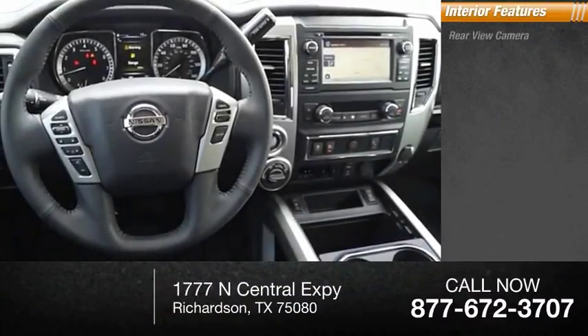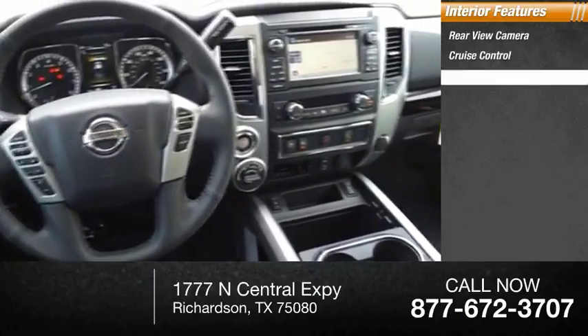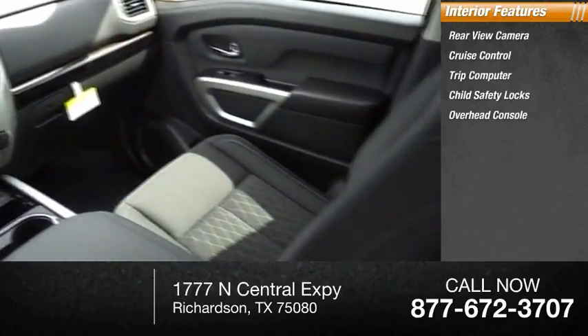Inside you'll find a rear-view camera, cruise control, trip computer, child safety locks, and overhead console.